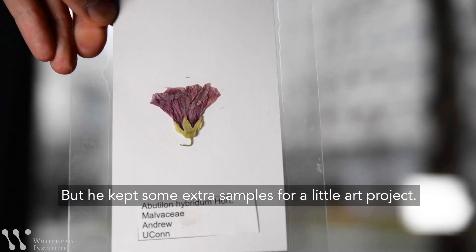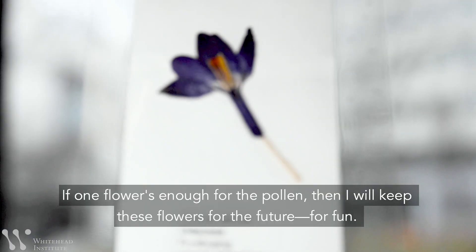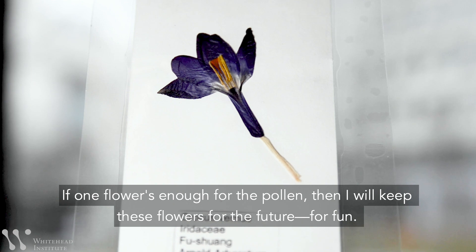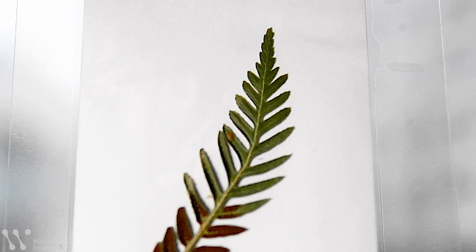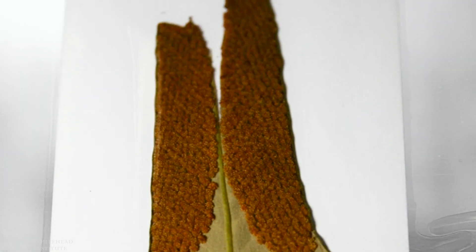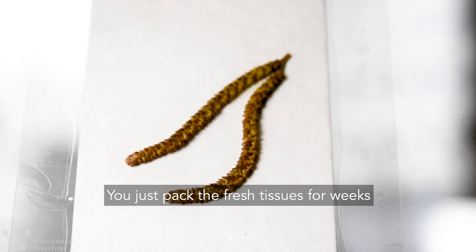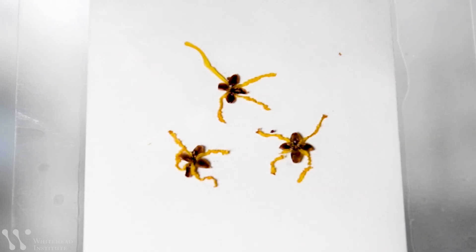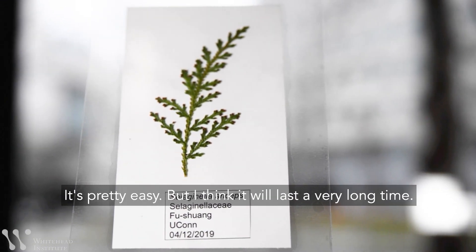But he kept some extra samples for a little art project. If one flower is enough for the pollen, then he keeps the rest for fun. He especially likes ferns, finding them beautiful. The process is simple: pack the fresh tissues for weeks, then when dry, just laminate it. Pretty easy.